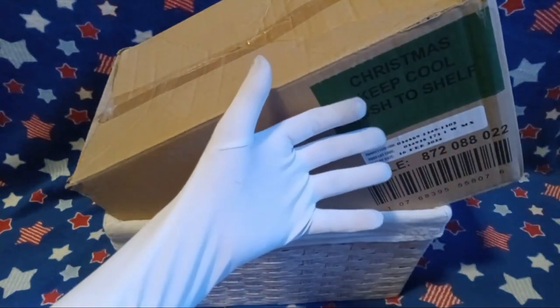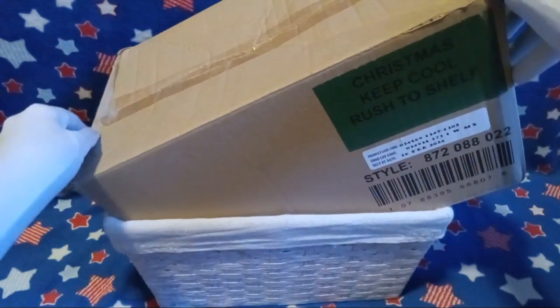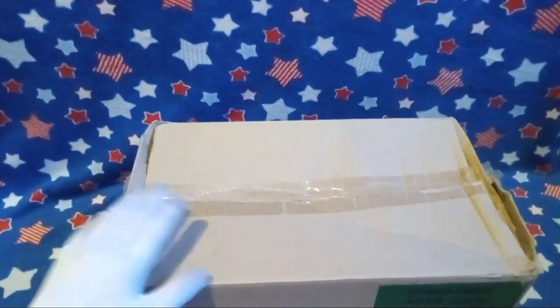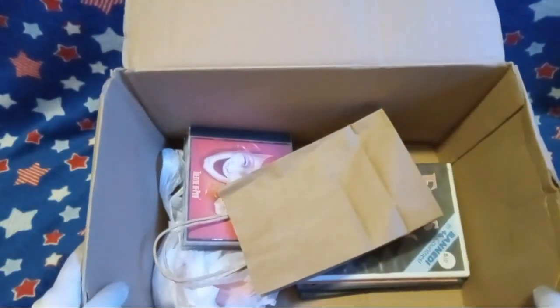Today we have a box from the flea market, which I've had sitting around for about over a month or so. So let's see what's in here, because I already forgot.